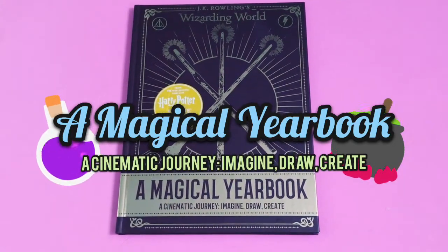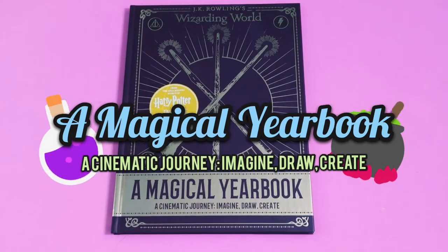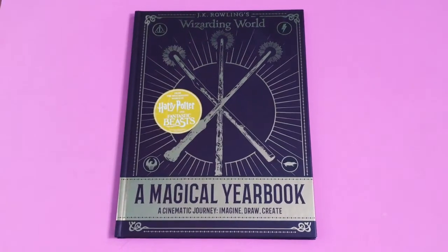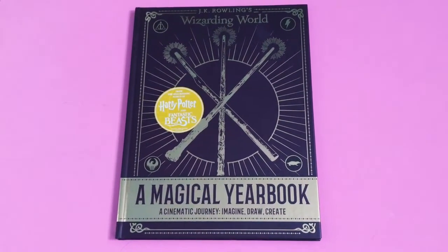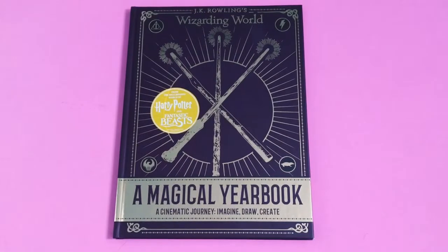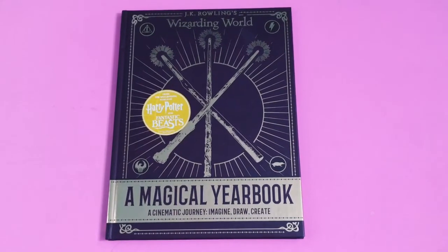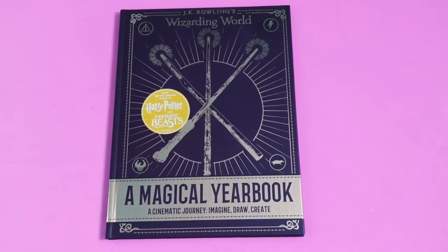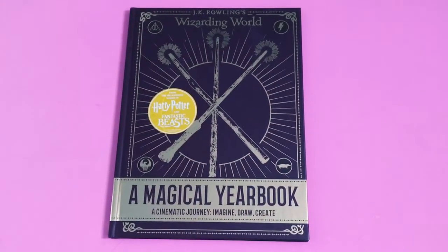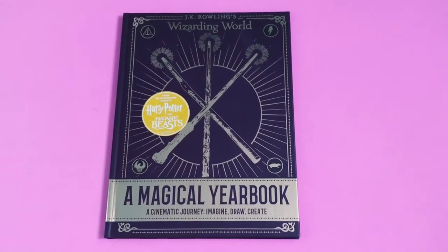Hi everyone, so this is another Harry Potter book that I want to share with you today. It's a Magical Yearbook: A Cinematic Journey - Imagine, Draw, Create. I think it's being sold in a few places in the UK at the moment and probably online, but I picked mine up in Asda. I think it was seven pounds, or maybe it was four pounds and you could buy two books for seven pounds - something like that. I bought it with another book so I'm sure it was four pounds and you could buy two for seven.